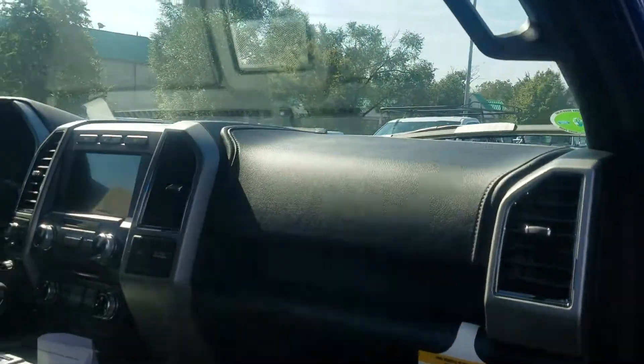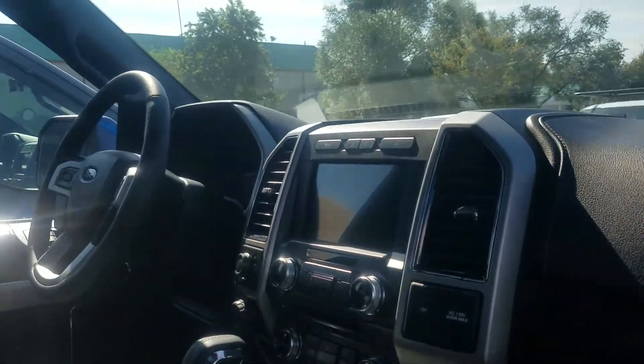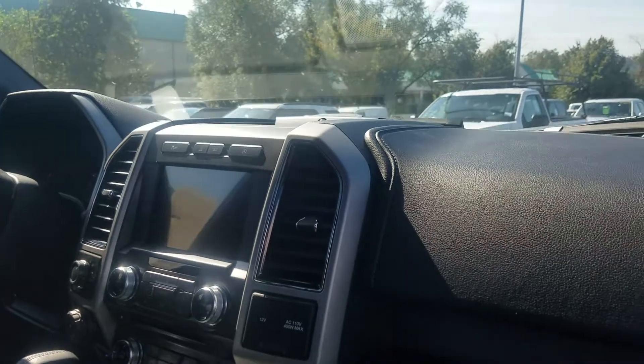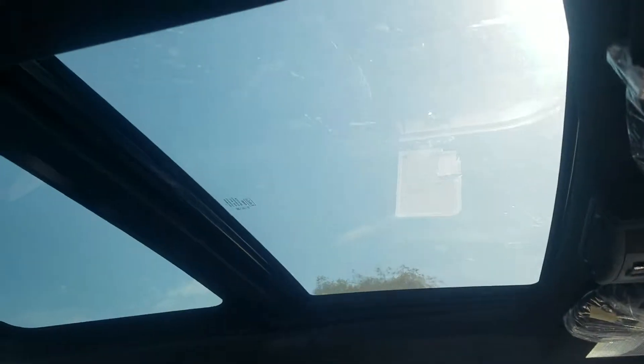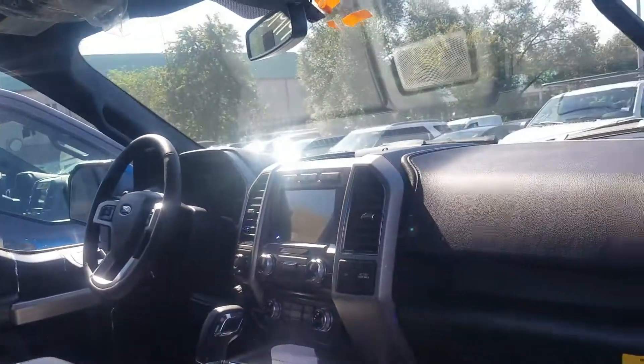Of course there's the blind spot indicators in the mirrors, as well as the 8-inch touch screen and the 360-degree camera with the front-facing camera. I want you to be able to check out the B&O audio as well as the twin panel moonroof up there. Of course, heated and cooled seats — just a ton of great features.